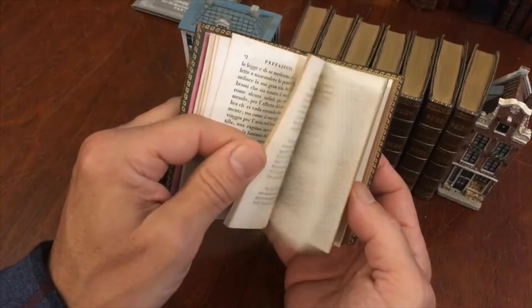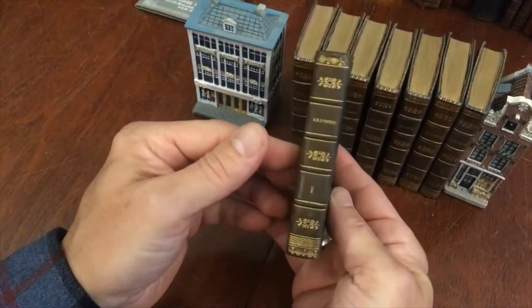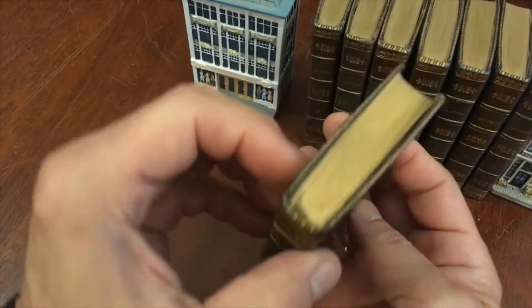They are certainly 19th-century bindings. The text is clean, tight, and sound, all in the original Italian. Look at these nice spines — the compartments gilt decorated and lettered. Just a really pleasing small set.